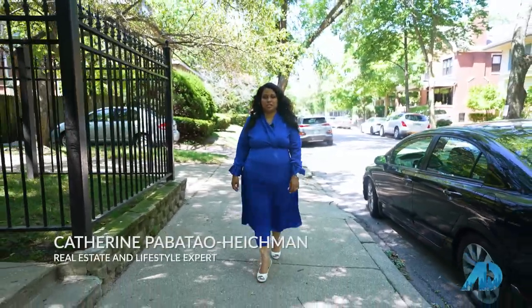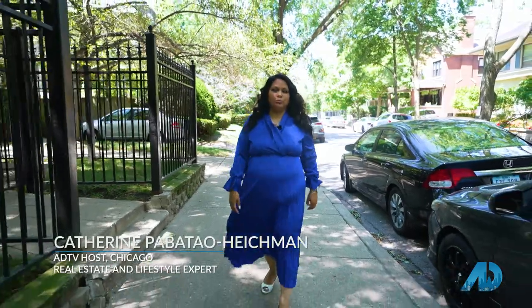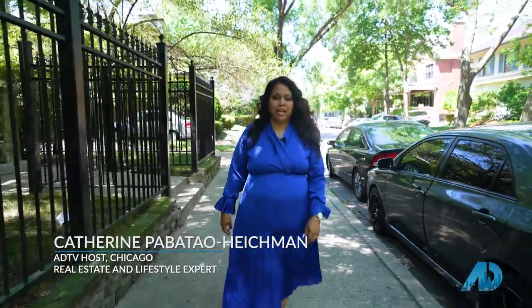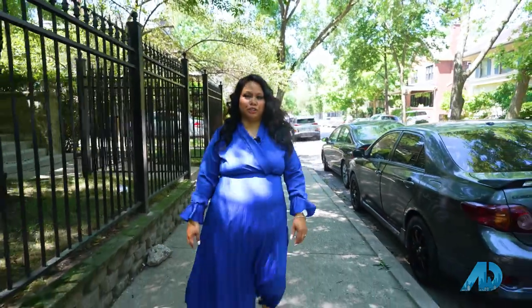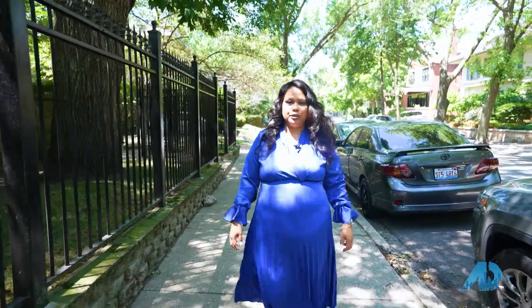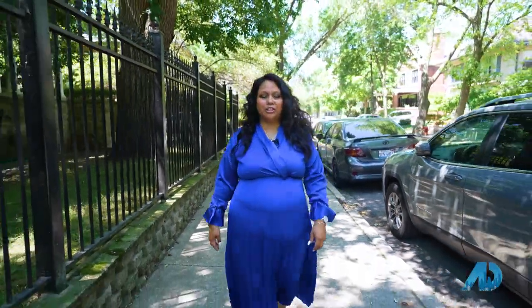Welcome to this month's edition of Selling Chicago, the hidden gems edition. I am your host, Katherine Pobata-Heichmann. Today, we're going to be featuring Uptown's Southern Gateway, Buena Park. First, we're going to go to my listing, and then we're going to head on to the historic district of Hutchinson Street. Let's get started.